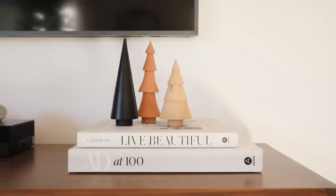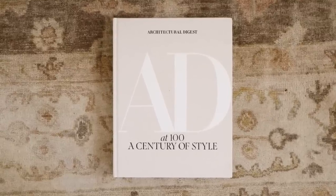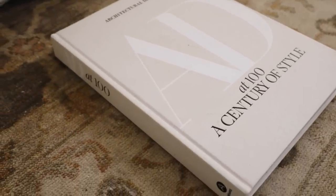A couple of books that are more inspirational and design-focused: I have Live Beautiful by Athena Calderon, who is honestly an icon. I follow her on Instagram — she has cooking tutorials and a stunning New York apartment, one of the most beautiful I've ever seen. I absolutely love this book and it's just a really pretty book. I also have the Architectural Digest book, and I've probably purchased about eight copies of this exact book. I just love the way this book looks on any shelf or coffee table, and it has stunning architecture inside — there's something for everyone.